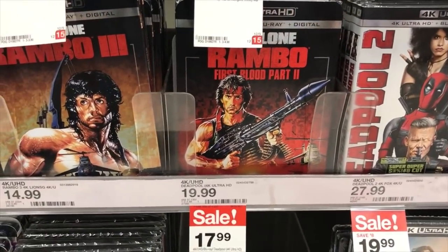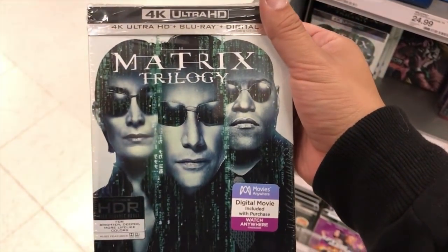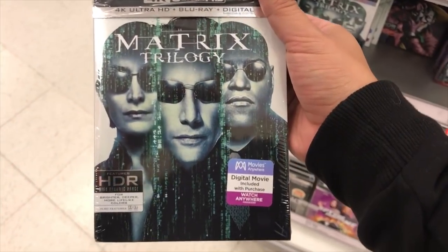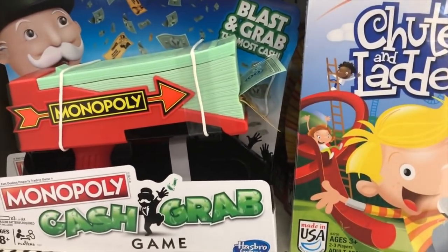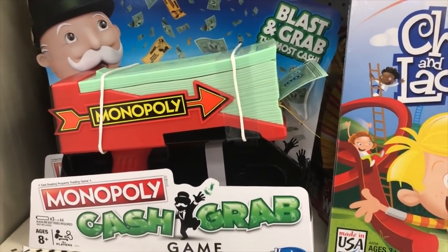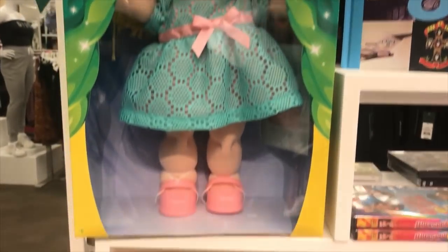Oh man, look at that — they got Rambo on 4K. Matrix Trilogy on 4K, that's pretty dope. Got a Mousetrap game here, they got a Monopoly gun for all you guys who want to stunt on people and throw your money around. And they even have Cabbage Patch Kids here — it's only at Target.